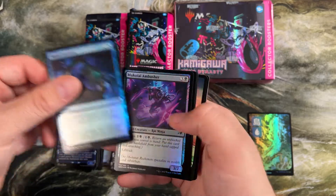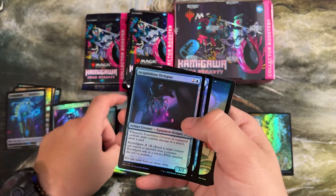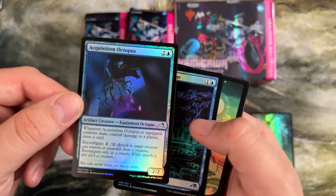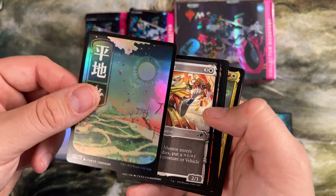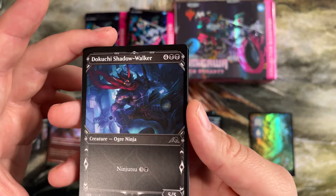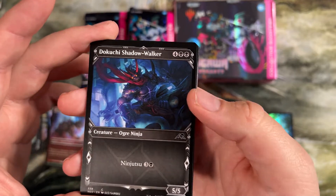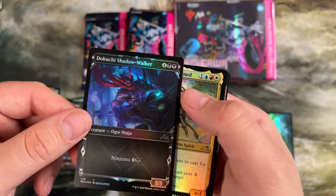Planar Invasion — getting through some of these commons. Getting octopus as a creature type was pretty cool. And then we got a plains to go on our pile of pretty foil basics. Box Samurai, another Aki Ronin. This guy — the ninjutsu for four for a 5/5 was just an absolute powerhouse in the limited of this. And we got two in a row, foil and a regular.